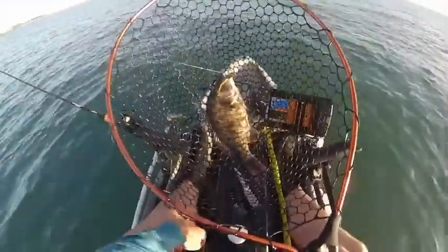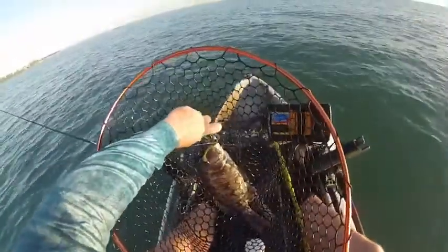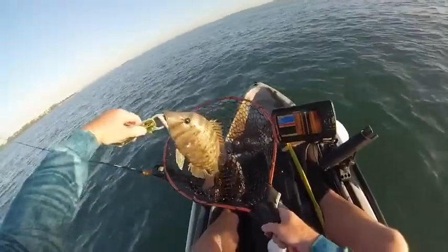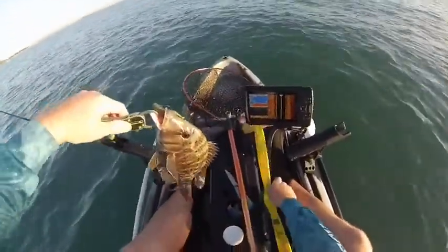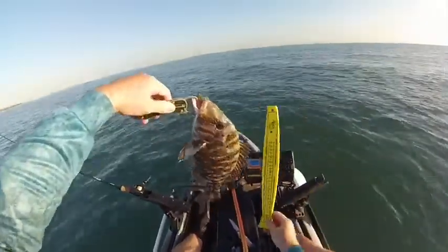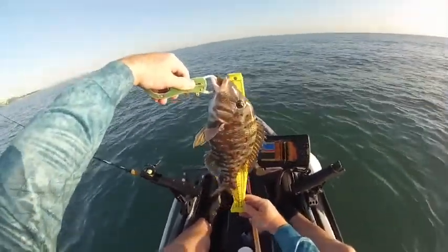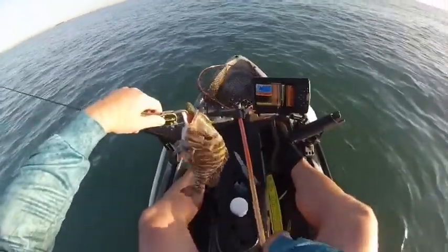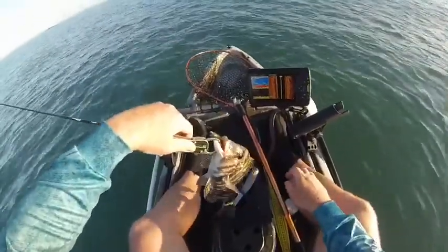Very nice. Probably definitely one of the bigger ones I've caught — I'm guessing it's around the 35 centimetre mark. Easy legal, 30 centimetres legal. Let's give him the old stabby treatment and into the ice box.